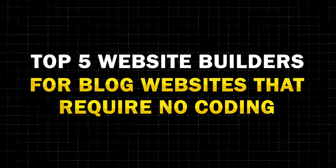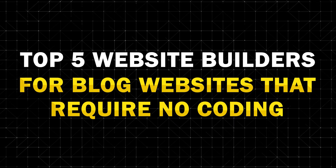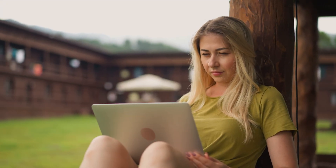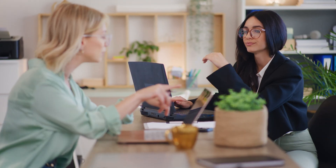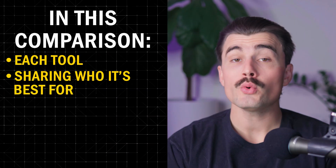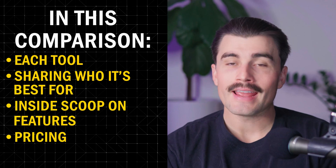If you've been thinking about starting a blog, then this is the perfect video for you. Today, we're diving into the top five website builders for blog websites that require no coding at all. So whether you're dreaming of a travel blog, starting a personal journal, or launching a content-rich site for your business, we've got the perfect platforms for you. We're breaking down each tool, sharing who it's best for, and giving you the inside scoop on features, pricing, and ease of use. So let's go ahead and get started.